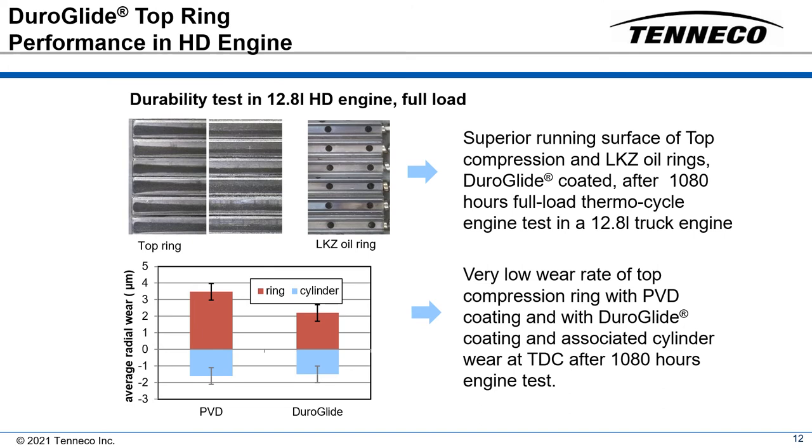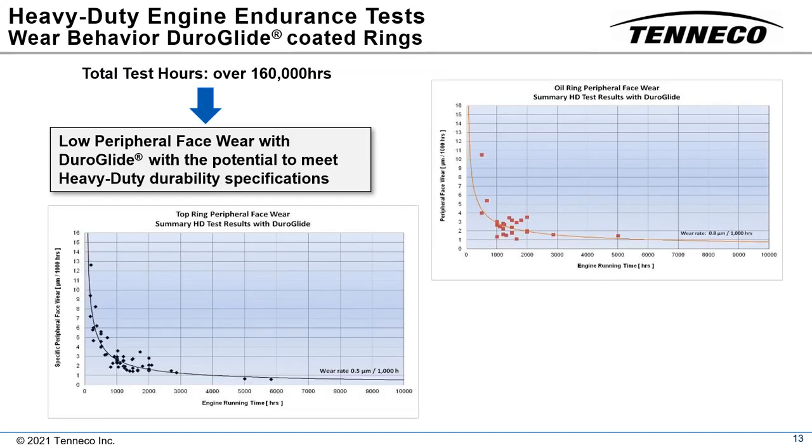Wear measurements on the periphery surface of the oil ring lands also show extremely low wear. The low peripheral face wear on both top ring and oil rings fulfills the heavy-duty lifetime requirements. The wear rate after run-in was 0.5 microns per thousand hours and 0.8 microns per thousand hours for the top ring and the oil ring respectively.